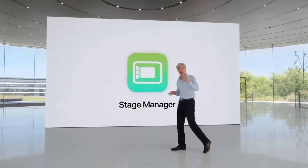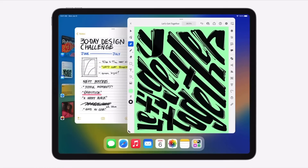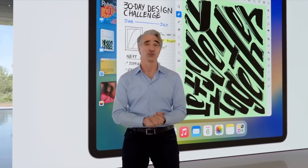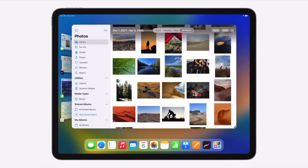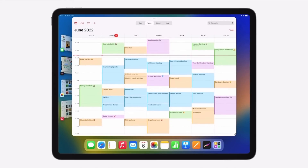At first I was a little confused about what Stage Manager was going to be, but it looks to be exactly what we wanted, while still being unique to the iPad. Just like they did with 13.4 cursor support — bringing a familiar point-and-click solution that's been around since the 70s but making it unique to the iPad — they're doing the same with Stage Manager. It allows you to have floating windows on your iPad, with your dock persisted on screen at all times. I do wish the dock was a little smaller to take advantage of more screen space.